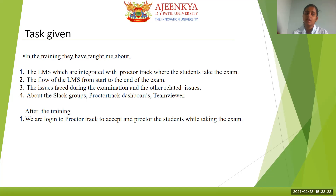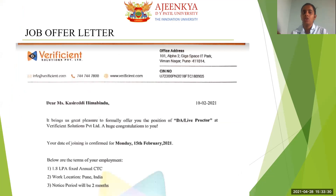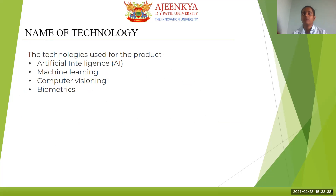After training, we log into ProctorTrack to accept and proctor the students while they take exams. The job offer letter joining date was 15th February 2021. The technologies used for the product are artificial intelligence, machine learning, computer visioning, and biometrics.